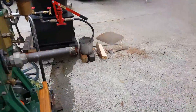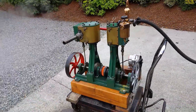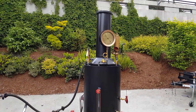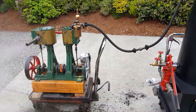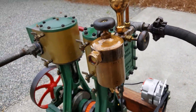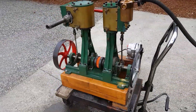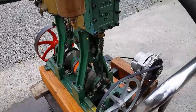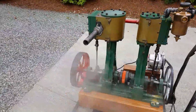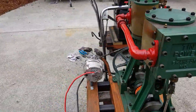So if somebody's got a boiler, this would be a good engine for you. I'll sell it separately, or I'll sell it with my 20-inch boiler, which runs just fine with it. It has a really nice oiler on it — an antique Swift oiler.